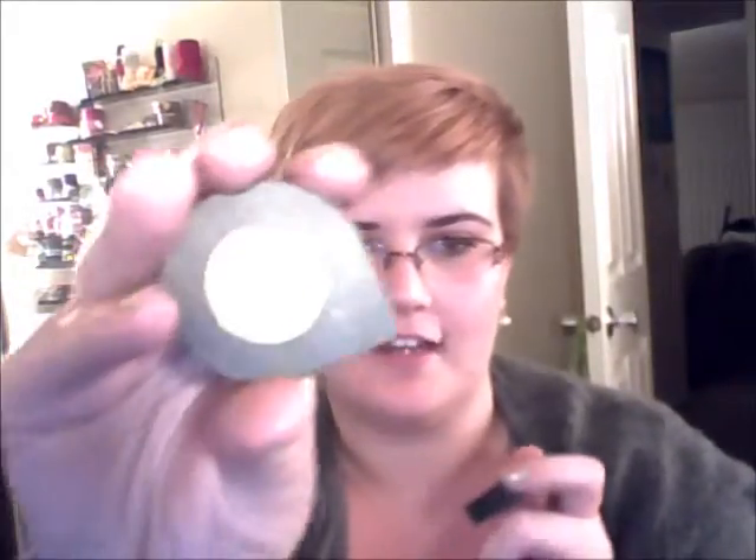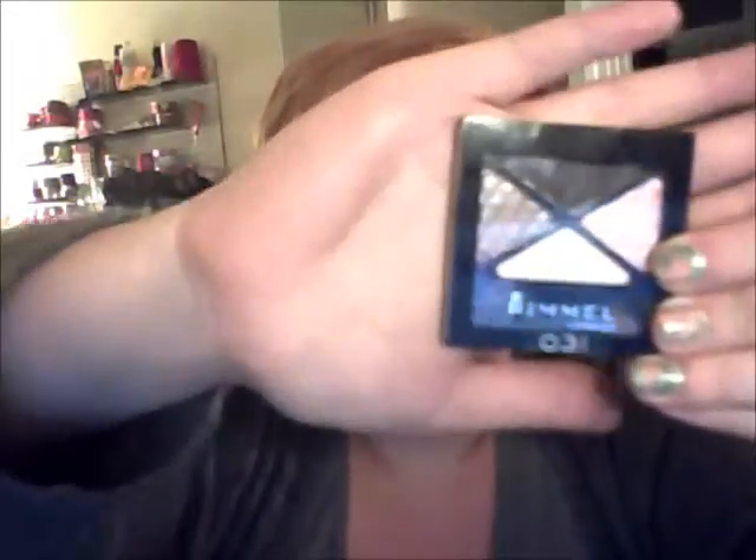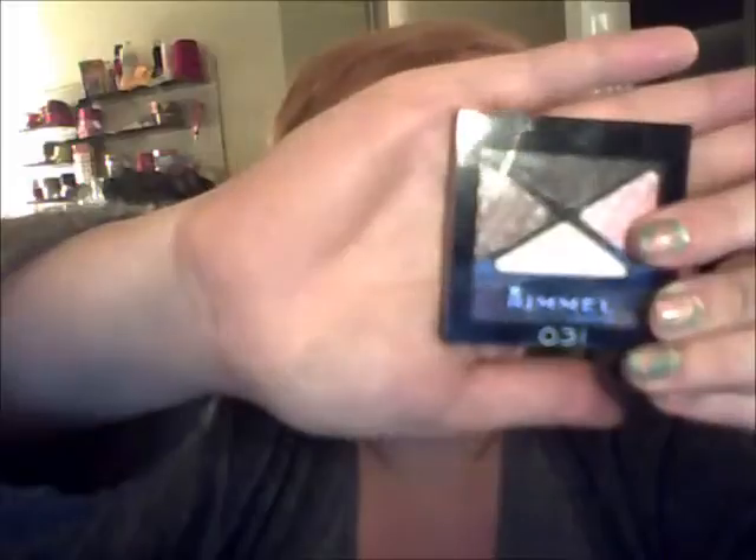I'm also an eyeshadow junkie. I have a few of these cute little Almay Softies — a pink one, a greenish gold one to match my eyes, and a pale green. I love the little packaging, they look like little teardrops. I also have a Rimmel palette — this particular one is Mayfair. It's got all the neutral colors, plus a little bit of pink shimmer to add a pop of color.